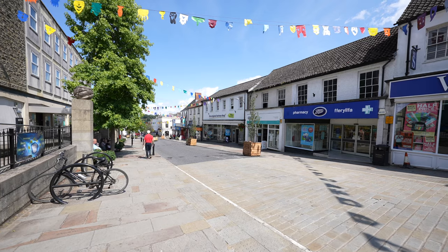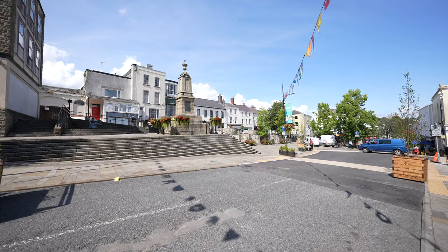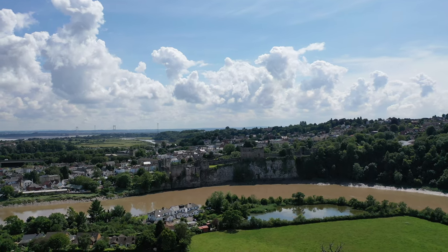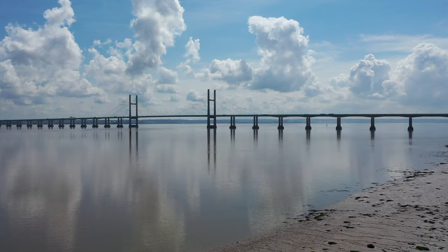The village of Woodcroft is located on the fringe of Chepstow. There are schools located nearby, with the village of Tutshill also offering a range of amenities including a butcher's and a shop. The town of Chepstow offers a range of further amenities including shops, schooling, and a range of local businesses.